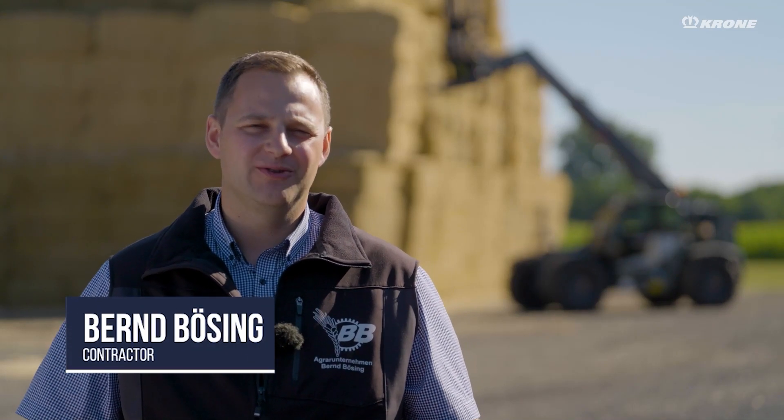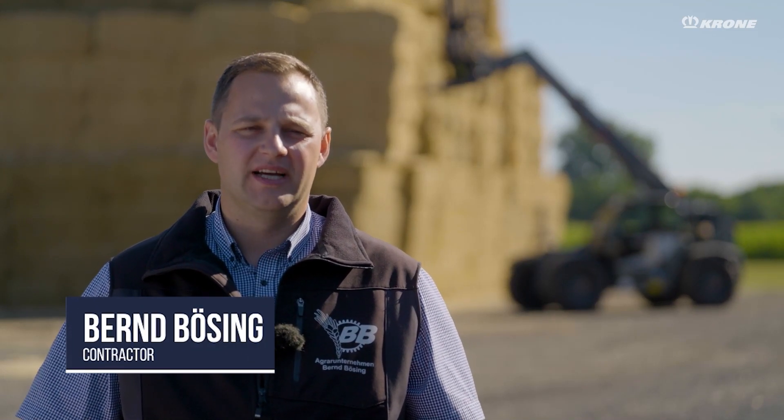Hello, my name is Bernd Bozing. I am the owner of the Bernd Bozing Farm. We are a versatile trading and service company, based here in Vrierin in the district of Borken, in western Munsterland.